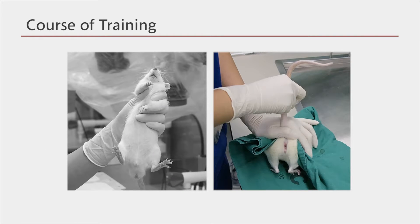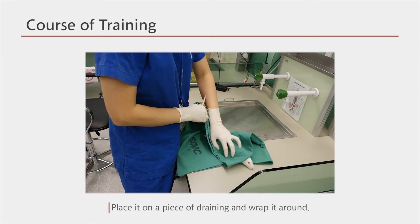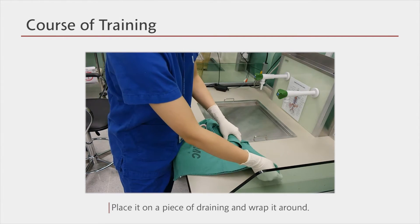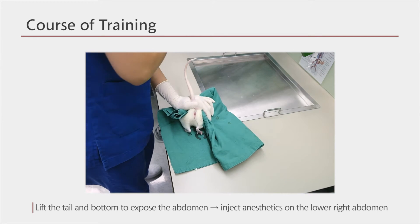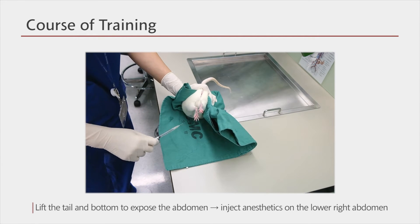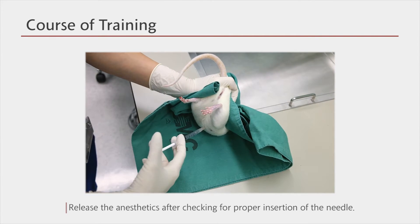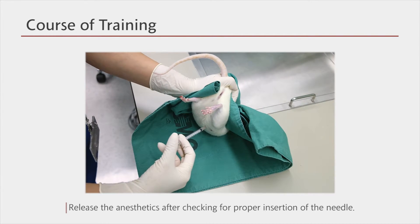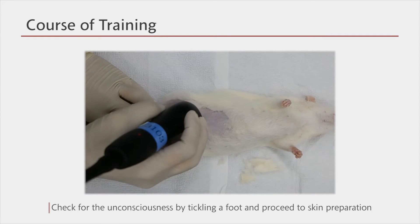For any trainee who is not familiar with restraining animals, we will show you how to restrain using a draping. When taking an animal out of its cage, please hold its stomach instead of the tip of its tail and move it gently. Gently place a piece of draping over the animal, wrap it around the body to prevent it from escaping, and firmly hold the tail and the body to restrain it. Lift the tail and the bottom upwards to expose the abdomen and inject the anesthetics into the lower right abdomen. Before releasing the anesthetics, pull the syringe a little to check if the needle is properly inserted in the abdomen. Gently put the animal back in the cage and wait until it is properly anesthetized. Once it is fully unconscious, proceed with the skin preparation and shaving.